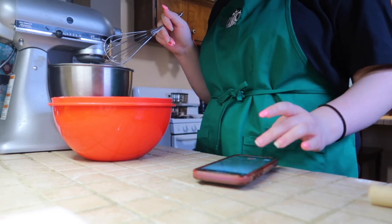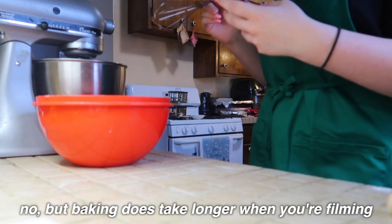I started an hour ago and I'm only this far — but baking does take longer when you're filming, and that's my own problem.